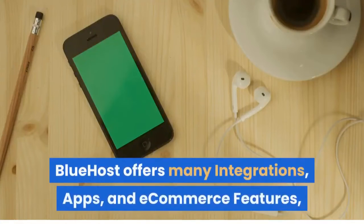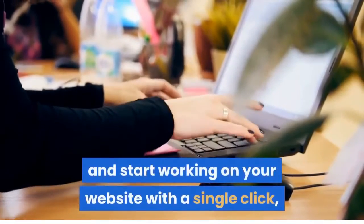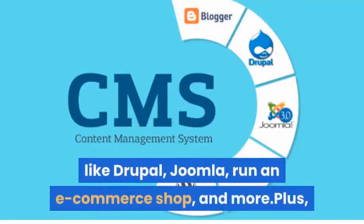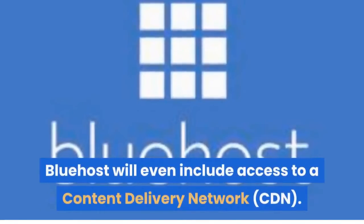Bluehost offers many integrations, apps, and e-commerce features. You can install WordPress and start working on your website with a single click. You can also install other popular content management systems (CMS) like Drupal and Joomla, run an e-commerce shop, and more. Plus, Bluehost will even include access to a content delivery network (CDN).